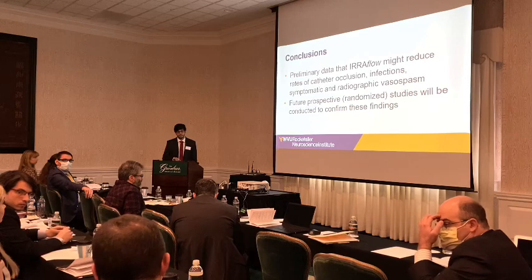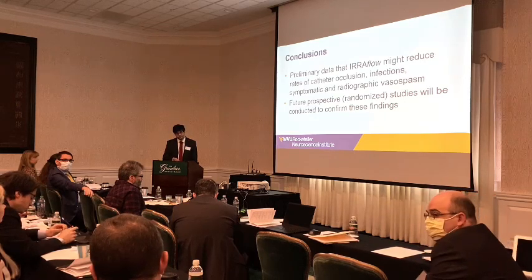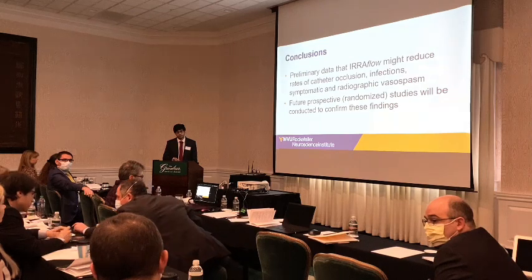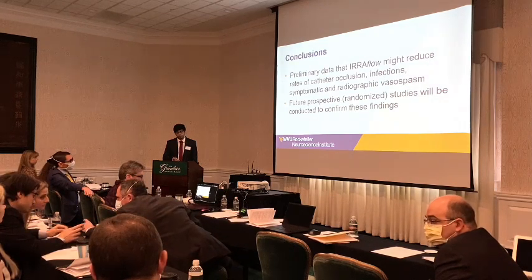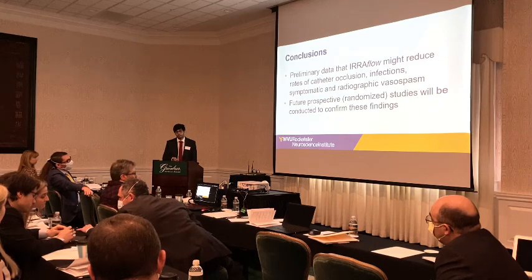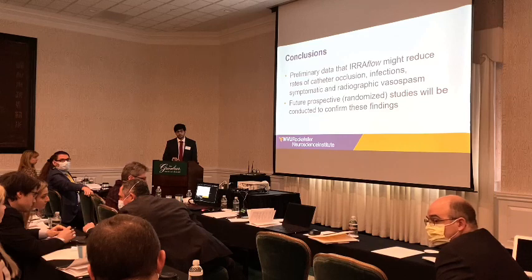Q: Do you get specific consent when you administer TPA? A: We do inform patients and families about all the risks and benefits, but we don't have specific written consent for the TPA administration itself.